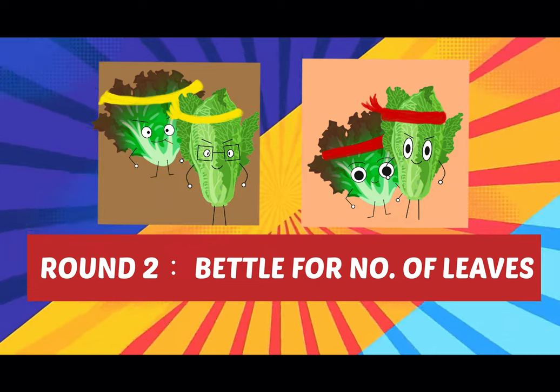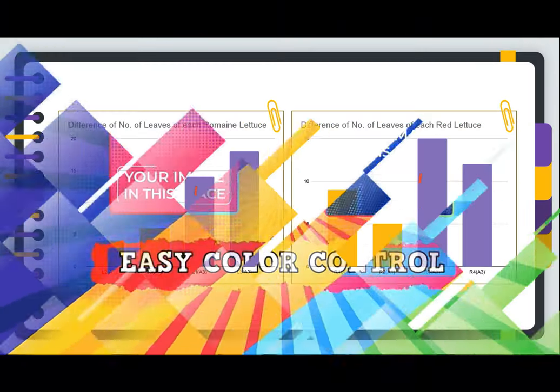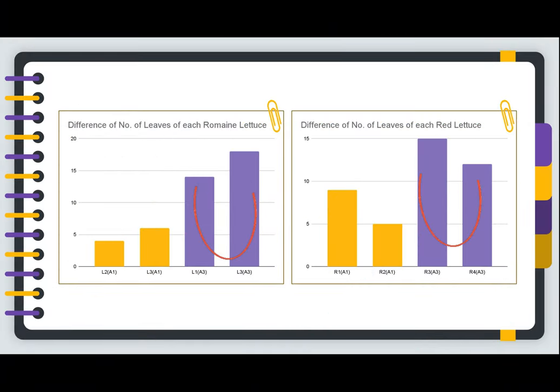Round 2: Competing for the number of leaves. Both romaine lettuce and red lettuce in A3 have a larger number of leaves than those in A1. Obviously, A1 is now at a big disadvantage. Will it be able to turn the tables and take a great revenge on its rival A3?